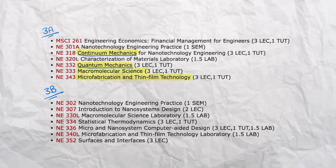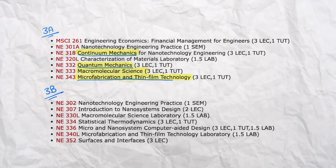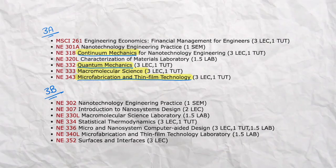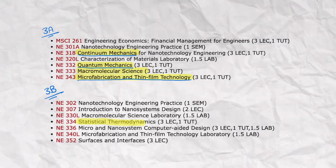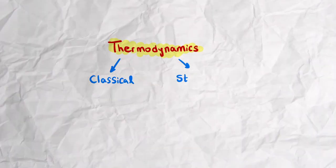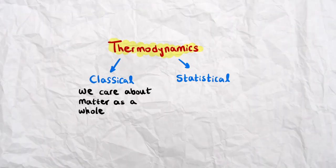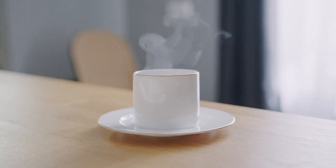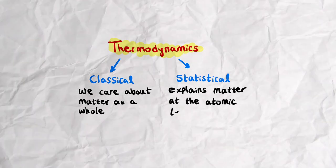Quantum mechanics is comparatively easier since you're studying nature at the atomic level. Microfabrication and thin film technologies builds on the material science knowledge from your first two years. In third year you also have a statistical thermodynamics course. Thermodynamics focuses on heat, temperature, and energy, and has two branches: classical thermodynamics — which studies matter as a whole, like convective heat transfer from a hot cup of coffee to the surrounding air — and statistical thermodynamics, which explains properties of matter at the atomic level.